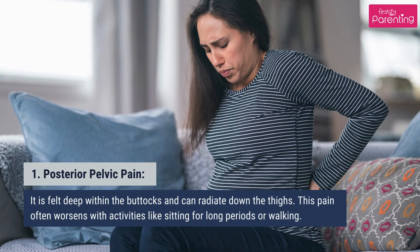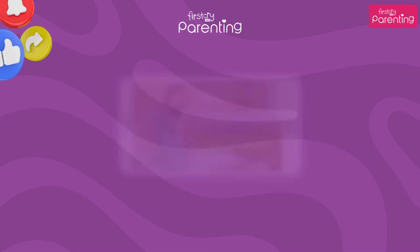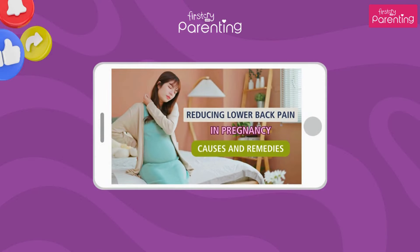Types of lower back pain during pregnancy. First, posterior pelvic pain. It is felt deep within the buttocks and can radiate down the thighs. This pain often worsens with activities like sitting for long periods or walking. Second, lumbar pain. Lumbar pain is felt around the lower vertebrae, close to the waist. It can resemble typical lower back pain, but is often more intense.